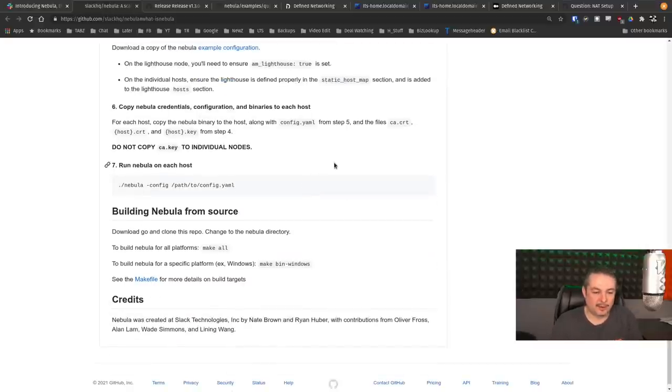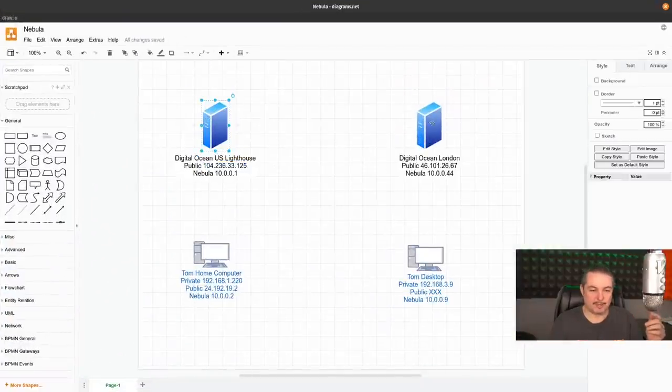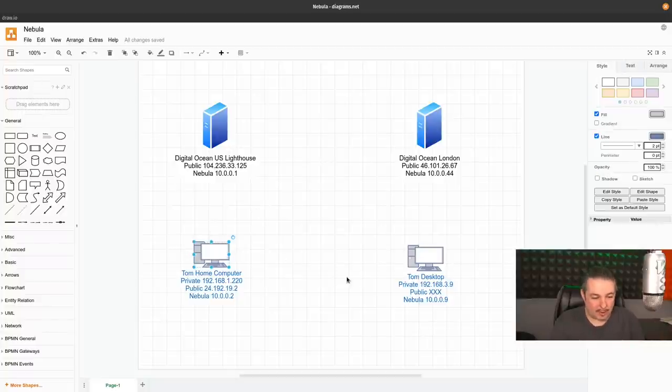Now let's look at how it actually works. Full disclosure: I'm going to expose public IPs on both my Digital Ocean lighthouses, and any keys you see will be destroyed before this is over. This is my home computer that I'm SSH'd into, which will expose my public IP — I'm fine with that because it does dynamically change.